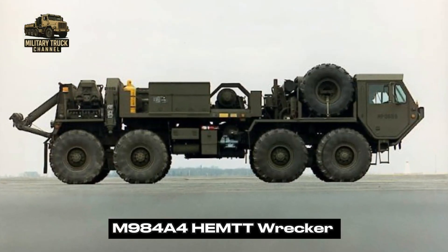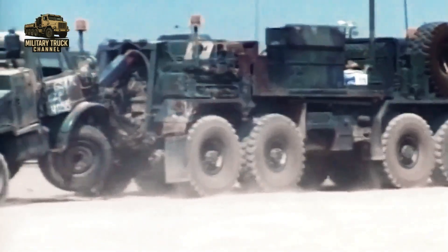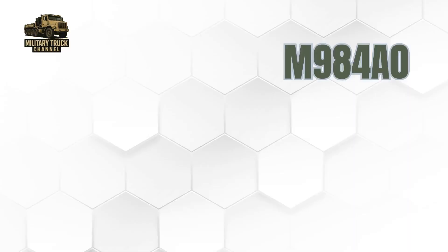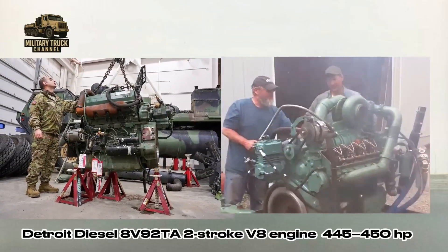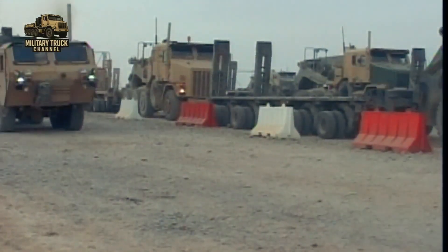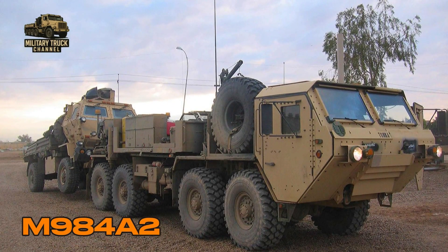Among these vehicles, the recovery variant — later evolving into the M984A4 — was created to solve one critical problem: bringing disabled army vehicles home from the most unforgiving terrain. Before the modern A4 model, earlier variants such as the M984A0 and M984A1 relied on the Detroit Diesel 8V92TA, a two-stroke V8 engine producing around 445 to 450 horsepower. These models laid the foundation for the platform's reliability, but lacked the power and efficiency of the A4 generation. Later improvements produced the M984A2 and other upgraded models, refining suspension, electronics, and recovery systems.